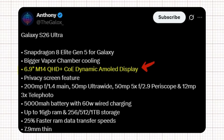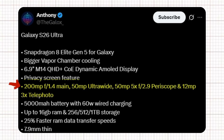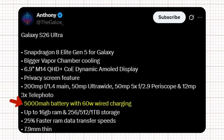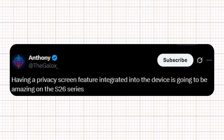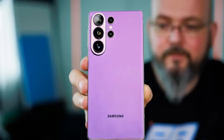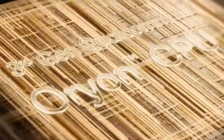The Samsung Galaxy S26 Ultra is shaping up to be a powerhouse featuring the Snapdragon 8 Elite Gen 5 for Galaxy paired with a larger vapor chamber cooling system. It sports a 6.9-inch M14 QHD+ OLED dynamic LTPO display with a built-in privacy screen feature. The camera setup includes a 200-megapixel f/1.4 main sensor, a 50-megapixel ultrawide lens, a 50-megapixel 5X f/2.9 periscope lens, and a 12-megapixel 3X telephoto lens. Powering it all is a 5,000 mAh battery with 60-watt wired charging, up to 16GB RAM, storage options of 256GB, 512GB, or 1TB, 25% faster RAM data transfer speeds, all in a 7.9mm thin body. The chipset is built on TSMC's advanced 3-nanometer process with the new Orion CPU architecture.